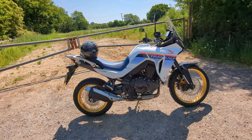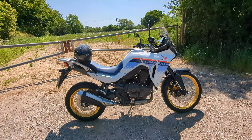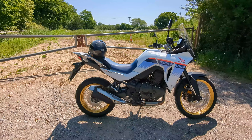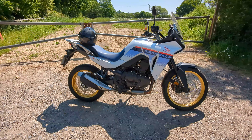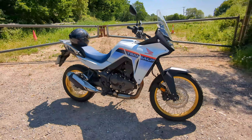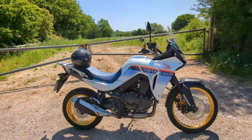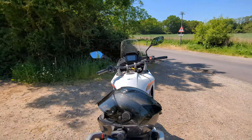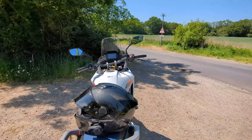Ergonomics are very personal and vary from person to person, but I actually found the seating position a tiny bit uncomfortable. It might be because I'm used to a slightly more leant-forward riding position of a super naked, or because the Transalp seat is absolutely rock solid, but I could feel a little discomfort in my lower back, even on this short ride. I used to get the same sensation on my Triumph Scrambler 1200.